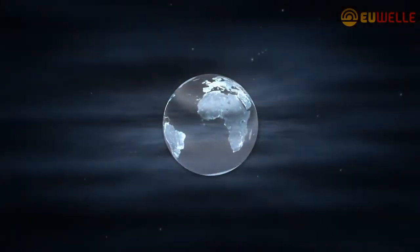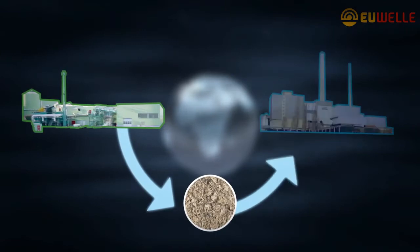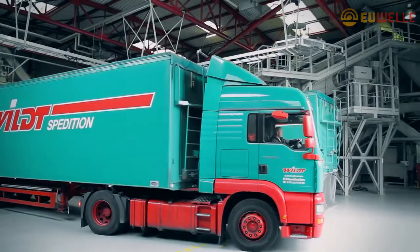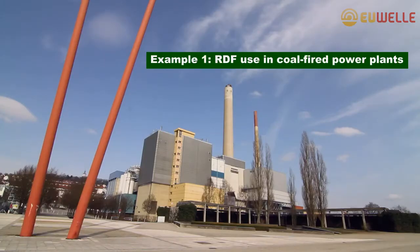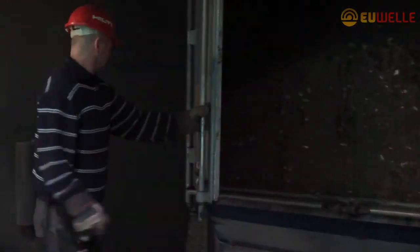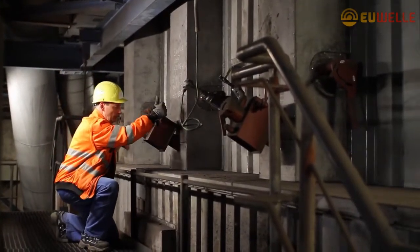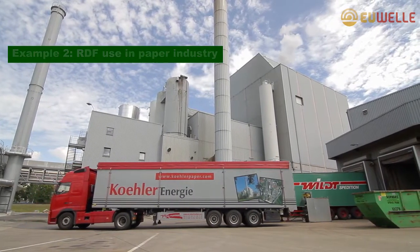What happens to the high-quality RDF created by the MYT? The energy-rich substitute fuels can be used in industrial coal-fired power stations to generate electrical and thermal energy. In the nearby combined heat and power plant in Fotsheim, Germany, up to 20,000 tons of hard coal — or about a quarter of the plant's requirements — could be replaced by substitute fuels, which equals approximately 5 megawatts. Another customer for the substitute fuel produced is a regional paper manufacturer.